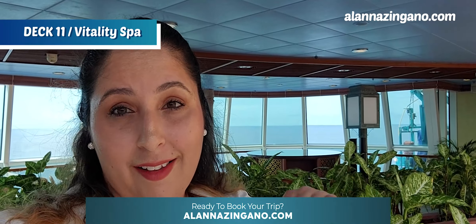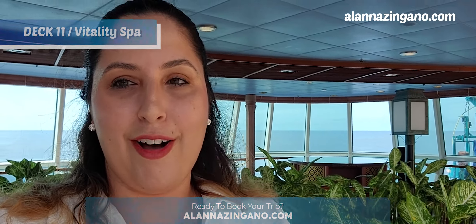One thing to note about the Vitality Spa on this ship: they actually don't have a thermal suite, which is a little bit of a bummer. But I did get a $50 certificate to use towards a service on my cruise, so keep an eye out for one of those. Always look for port day pricing — services are priced differently depending on the day. If you want to see a full list of activities, services, and sales, you can check out my website oanaZagano.com where I post all the daily planners.